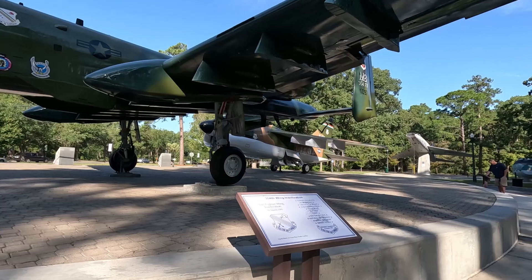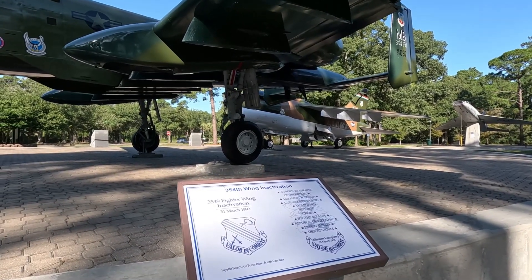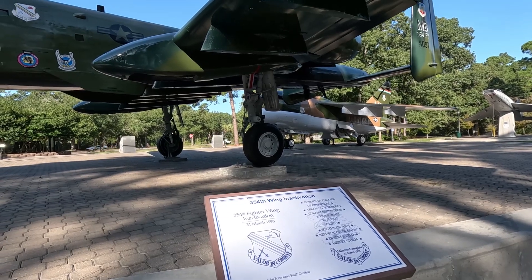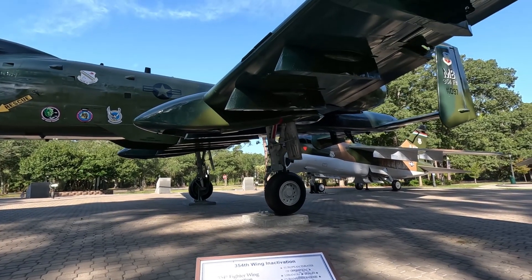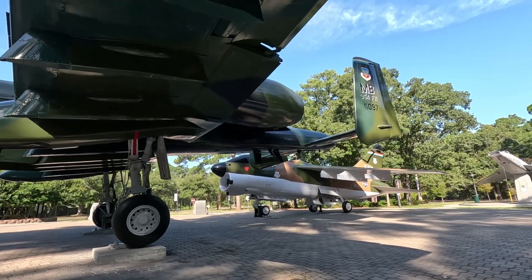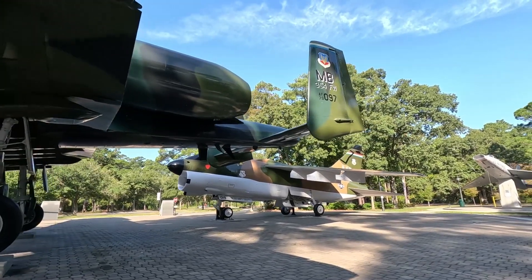I'm not going to go over every plaque because reading in a video is not the most exciting thing. But I encourage you, if you come here, to definitely take the time to read each plaque, read the history, and read everything about these planes they have here on display.